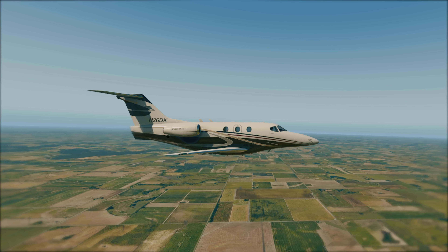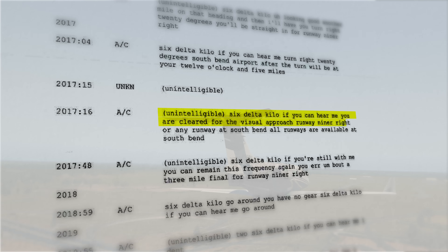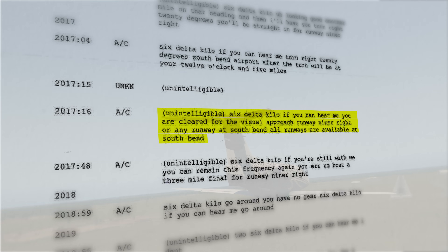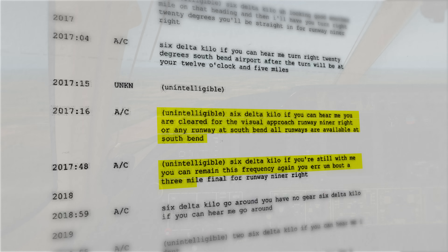Unsure whether 2-6 Delta Kilo can receive audio, Approach clears the airplane to land. "6 Delta Kilo, if you can hear me, you are cleared for the visual approach — runway 9R right, or any runway at South Bend. All runways are available. If you're still with me, you can remain this frequency. Again, you are about a three-mile final, runway 9R right."